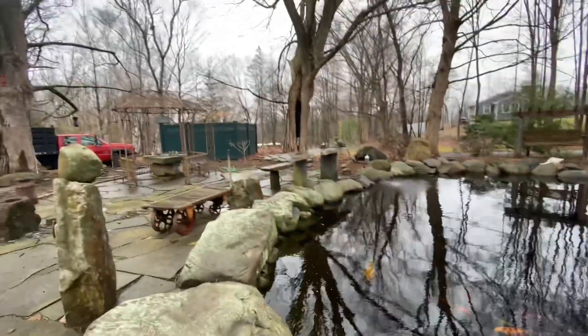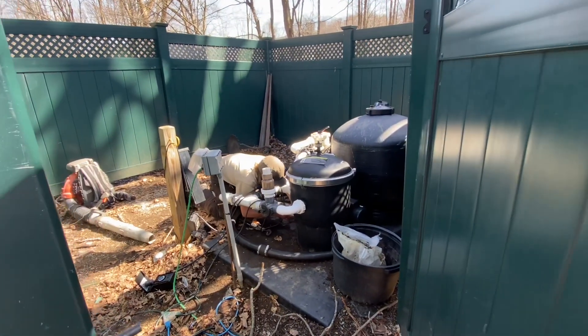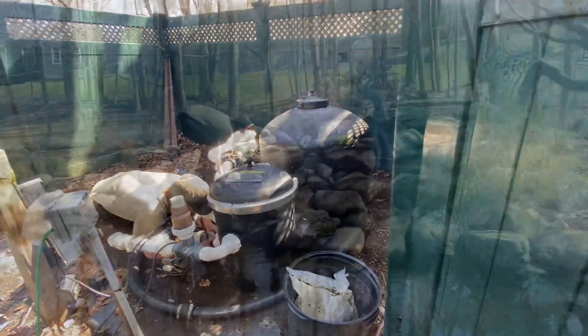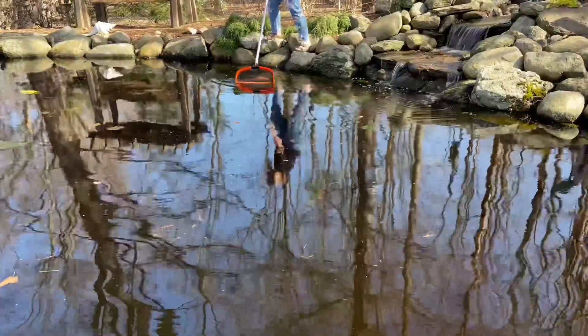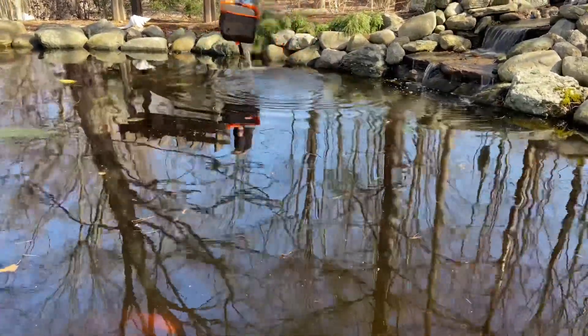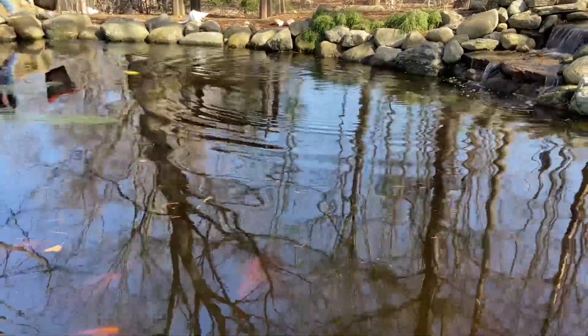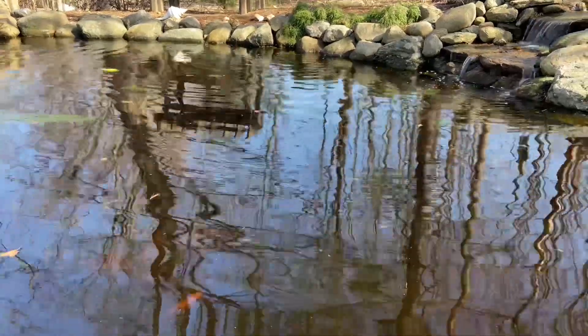Kevin was able to get the pump going — I'll give you a little footage of that — and he cleaned up all the edges and the waterfall and paid someone actually to get rid of the fish. It is inevitable everyone, you always get some loss.